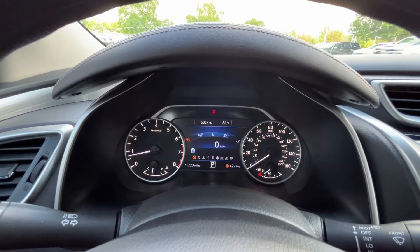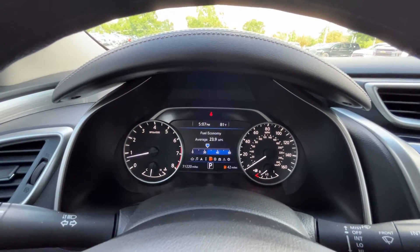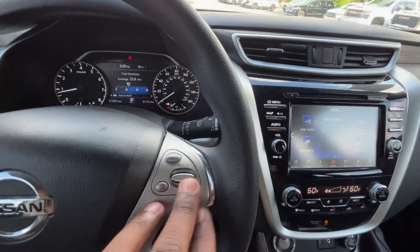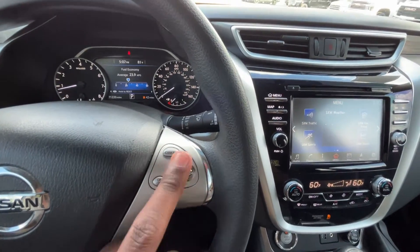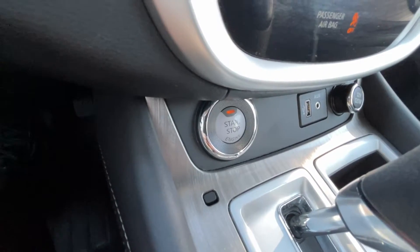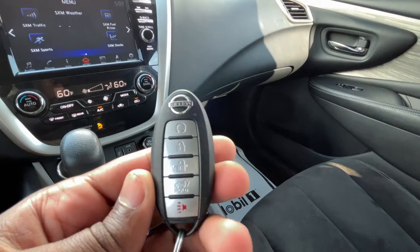The gauge cluster menus show tire pressure sensors, driving aids, and fuel economy — which I like to keep an eye on. Cruise control is standard: on, off, cancel, set, and resume.